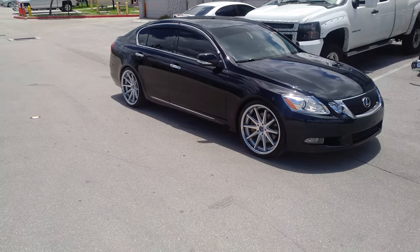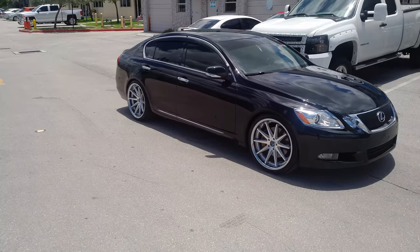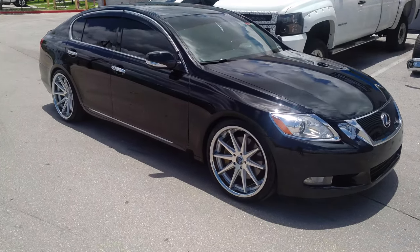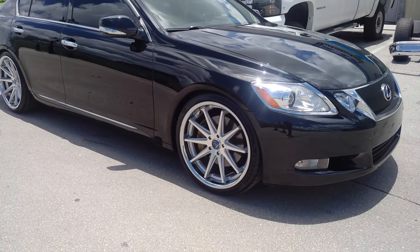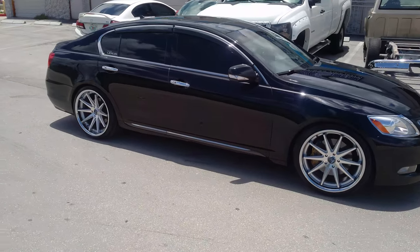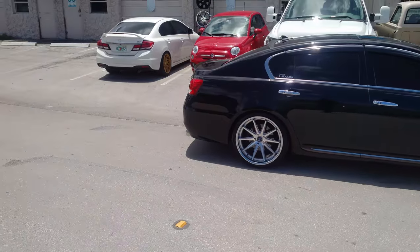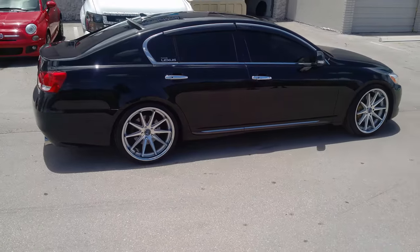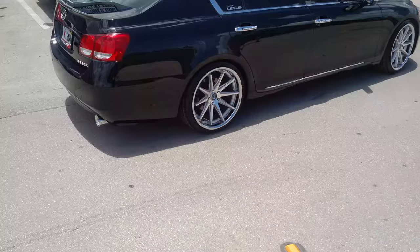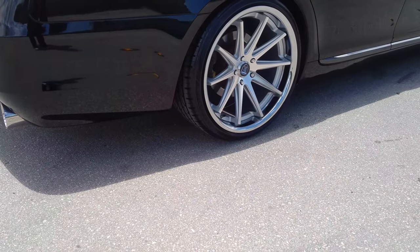Right now we are looking at a Lexus GS300. Got the Rohana RC10s in silver with the chrome lip — machine face silver with the chrome lip. Great looking wheel. 20x9 with a 20x10 in the rear, 245/35/20 up front, 275/30/20 in the back. You can find these wheels online at DubsandTires.com or call us at 877-544-8473 to see that deep Rohana concave — the reason why we love them.